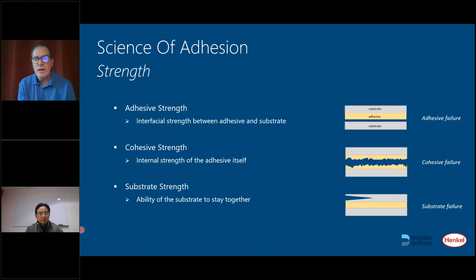When you have adhesive or bonding failures, their failure mode is categorized into one of three categories: adhesive failure, cohesive failure, or substrate failure. Adhesive failure is when the adhesive pulls away from the substrate — that's the interfacial strength between the adhesive and the substrate. Cohesive failure is when the adhesive itself pulls apart from itself. And substrate failure is the ability of the substrate itself to stay together. During failure analysis, if you can get to this level of categorization, it's very insightful and will help lead you down the path to actual root cause of a failure mode.